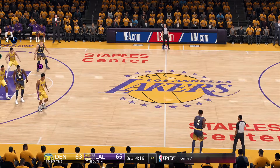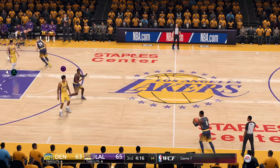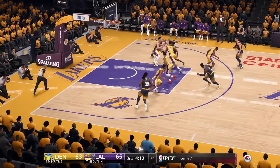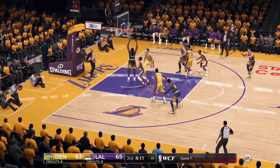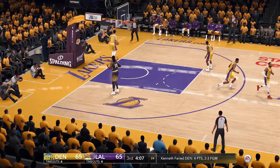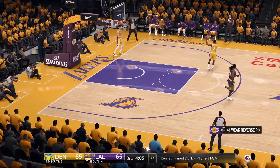The Nuggets get the inbound in here, and the defense switches. Oladipo fading — impressive putback, what timing! He flushed that one right on top of his head.